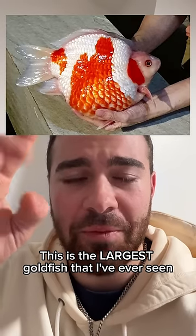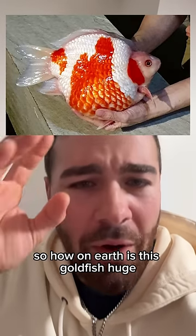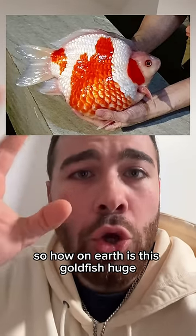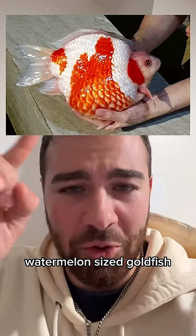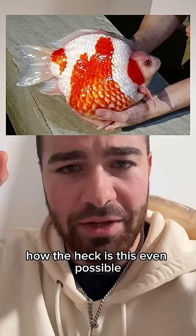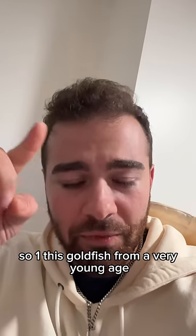This is the largest goldfish I've ever seen. How on earth is this goldfish so huge? This is almost like a small watermelon-sized goldfish. How is this even possible?